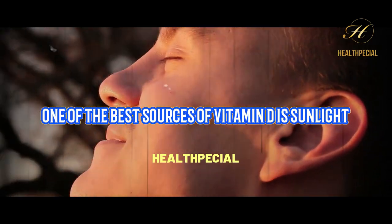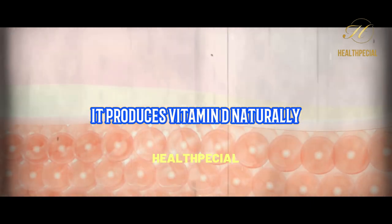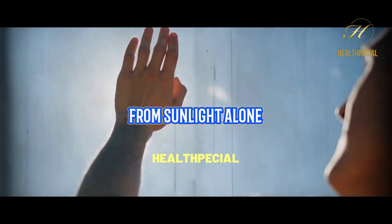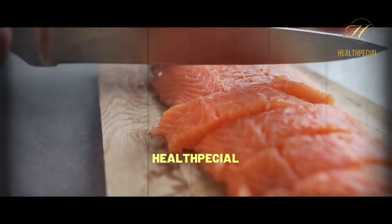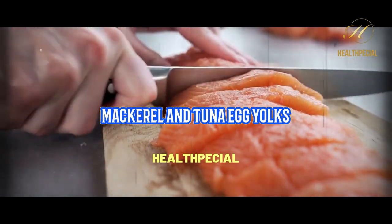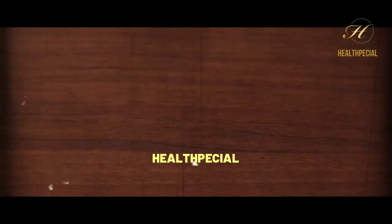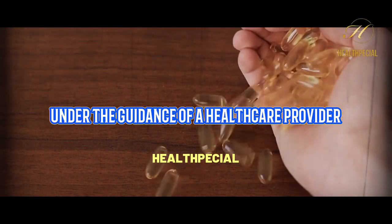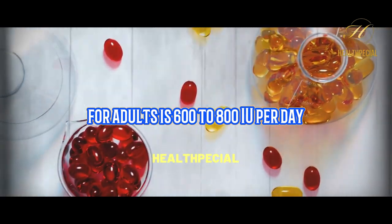One of the best sources of vitamin D is sunlight. When your skin is exposed to sunlight, it produces vitamin D naturally. However, it can be challenging to get enough vitamin D from sunlight alone, especially in the winter months or if you live in a region with limited sunlight. Food sources of vitamin D include fatty fish like salmon, mackerel, and tuna, egg yolks, and fortified foods like milk, orange juice, and cereals. Vitamin D supplements are also available and can be taken under the guidance of a healthcare provider. The recommended daily intake of vitamin D for adults is 600 to 800 IU per day.